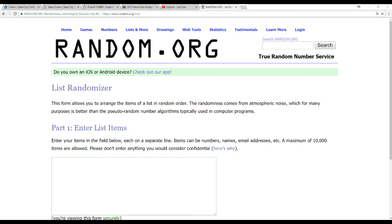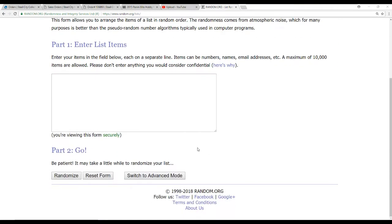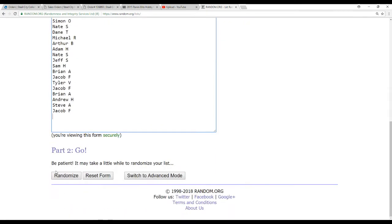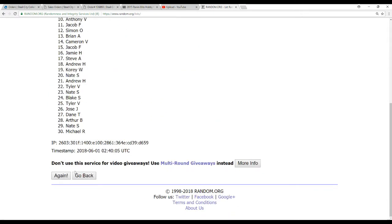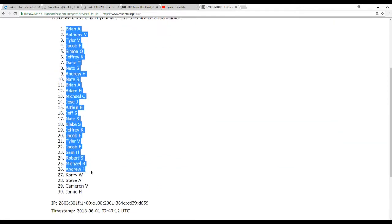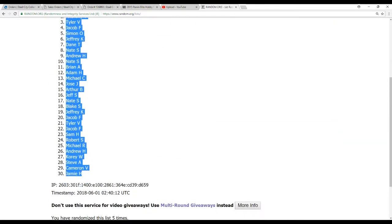So 30 spots means 30 names, which means we randomize this five times. Good luck. One, two, three, four, and five. Brian A on top and Jamie H on the bottom.